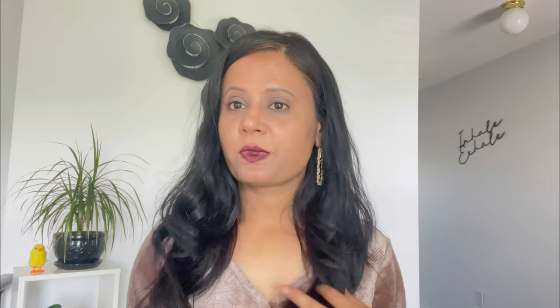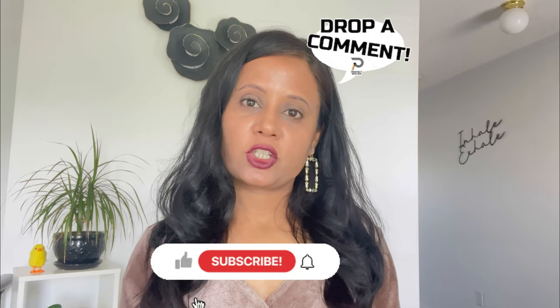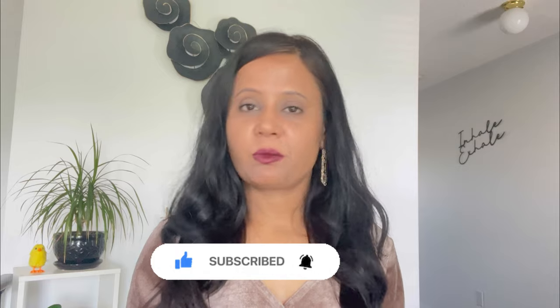Okay, that was all for today's video. It was a short video but I hope you liked it. Let me know in the comment section which shape you think suits best on my round face. Thank you so much for watching — see you again. Till then, take care, bye bye!